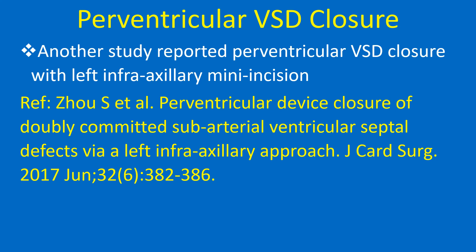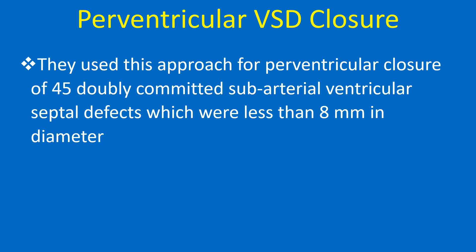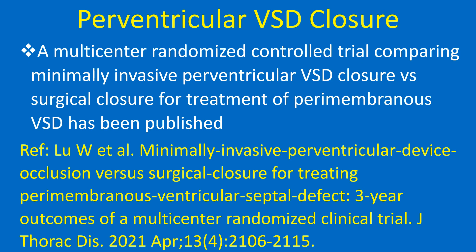Another study reported perventricular VSD closure with a left infra-axillary mini incision. They used this approach for perventricular closure of 45 doubly committed sub-arterial ventricular septal defects which were less than 8 mm in diameter. A multicenter randomized controlled trial comparing minimally invasive perventricular VSD closure versus surgical closure for treatment of perimembranous VSD has been published.